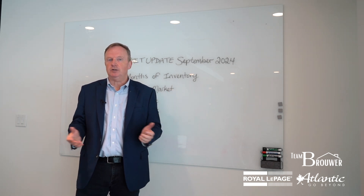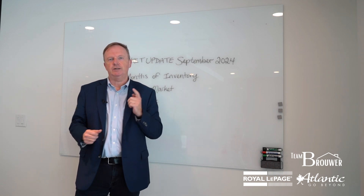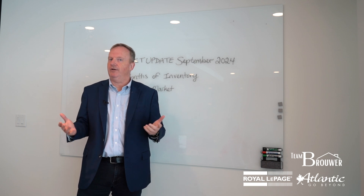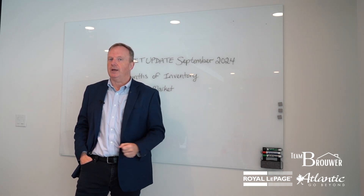If you have any questions, reach out to me — I'd love to help you whether you're buying or selling. Having this kind of expertise on your side is going to create the advantage you're looking for to create the best outcome for your dreams. Talk to you again soon.